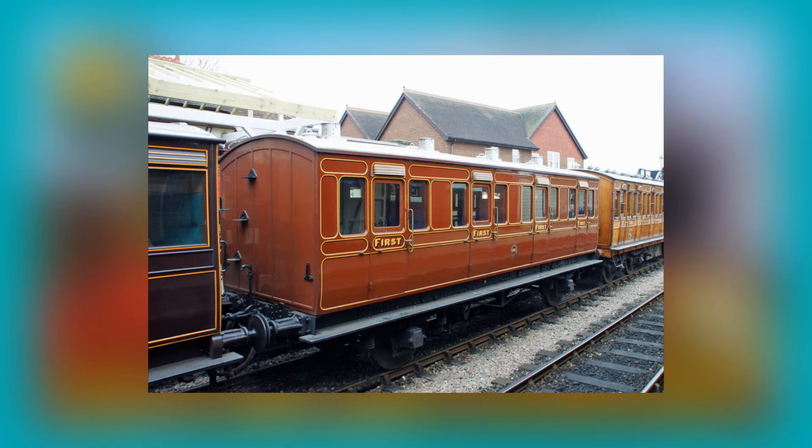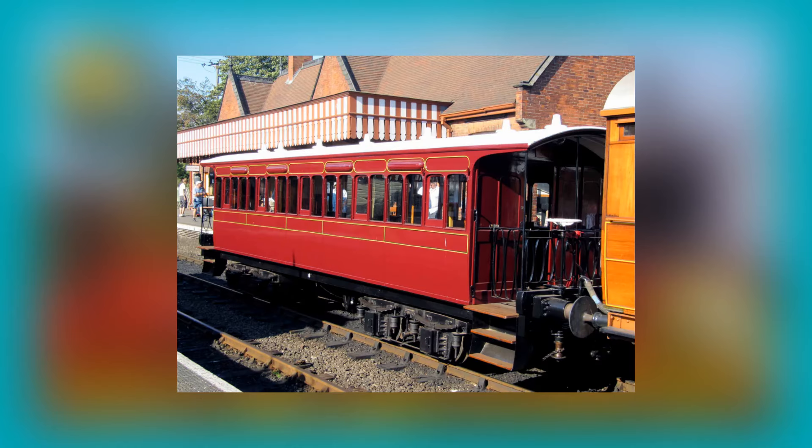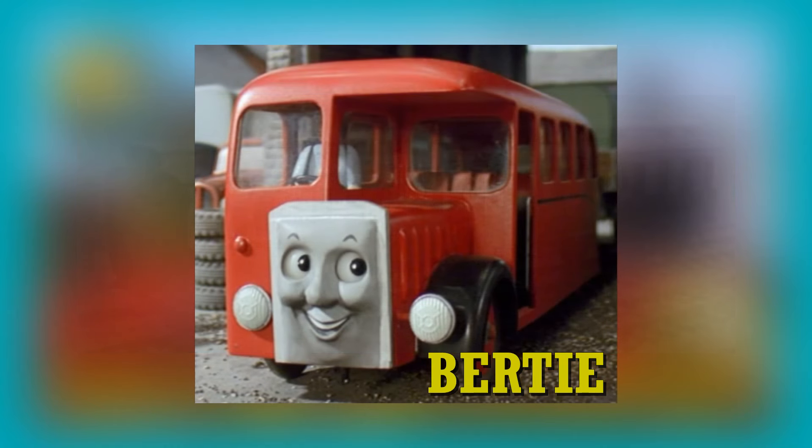We now move on to coaches. Where better to start than Annie and Clarabel? Thomas's faithful coaches are based on the LB&SC Stroudley coaches built between 1870 and the late 1880s. Henrietta, Toby's coach, is based on the Great Eastern Railway, or GER for short, Wisbech and Upwell Tramway four-wheel coach. And finally, Old Slow Coach is based on a Diagram E39 Falmouth Co-op tri-brake coach built in 1893 for the Great Western Railway.